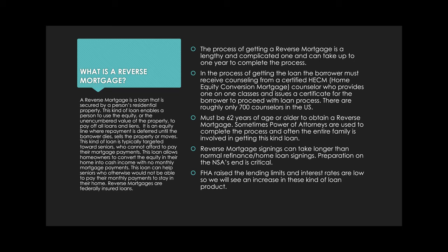This kind of loan is targeted towards seniors — typically people who cannot afford to pay their mortgage payments, maybe on a fixed income or a life event occurred. It allows homeowners to convert the equity in their home into cash income with no monthly mortgage payments. Sometimes they'll get a lump sum from this transaction too. This loan helps seniors who otherwise would not be able to pay their mortgage payments and stay in their home.